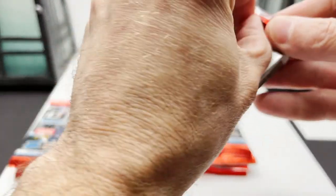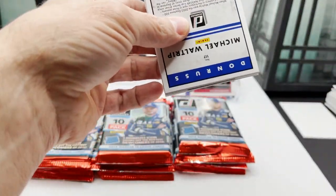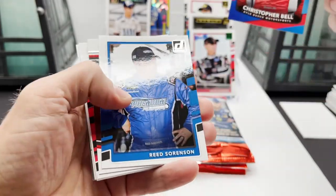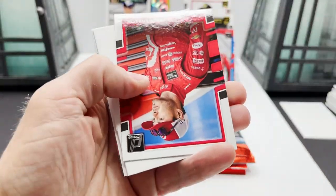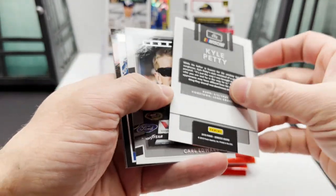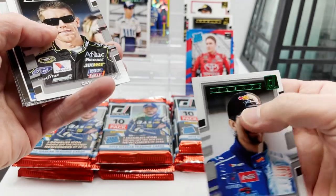Next pack: Michael Waltrip on the back, Joey Logano, got a Rated Rookie of Christopher Bell, Reed Sorensen, Ryan Blaney Race Kings, Kyle Larson, filler card behind it — Kyle Petty, and it is going to be out of $1.99 — looks green — Kyle Petty.